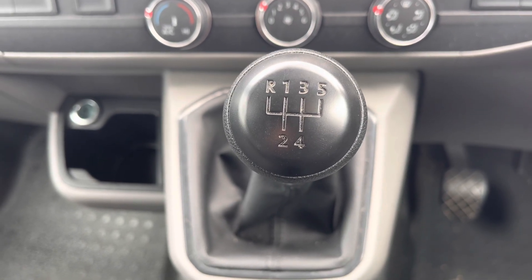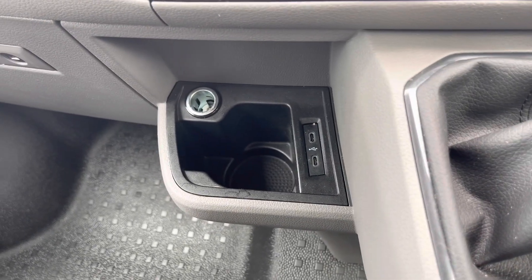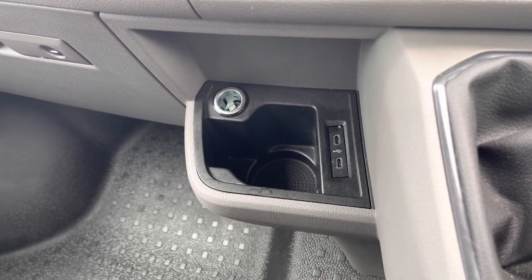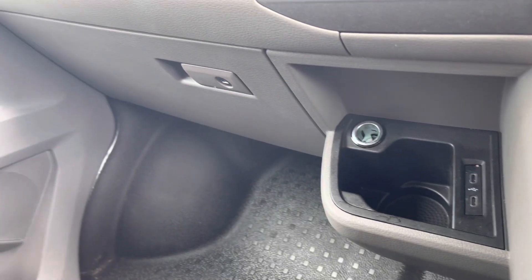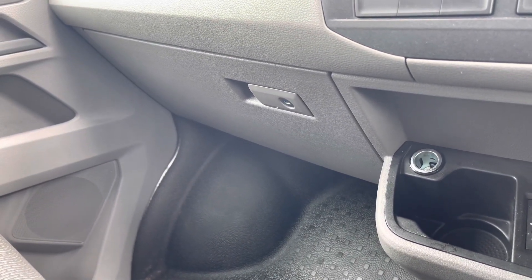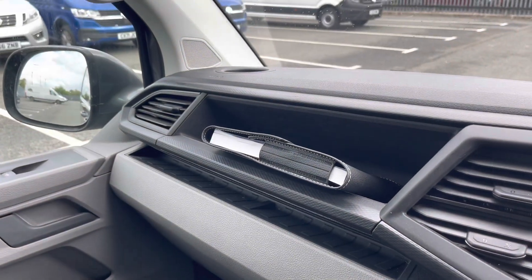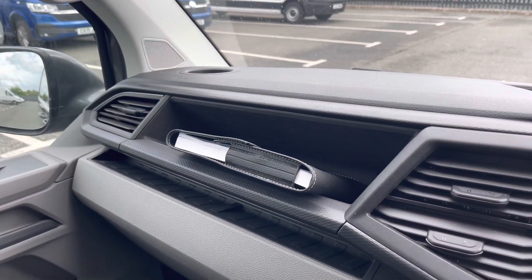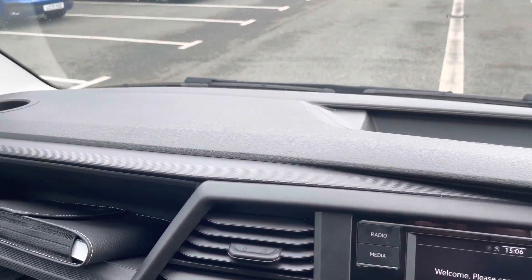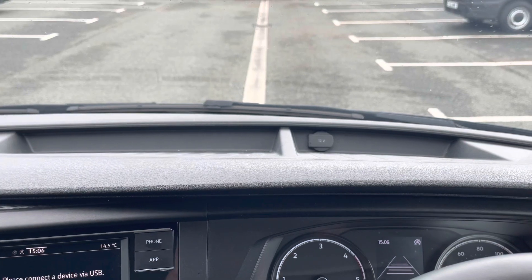The manual gearbox in this vehicle is a five speed and gives a very engaging drive. Practicality is not skimped on either — a lower glove compartment is lockable for peace of mind when leaving the vehicle overnight, there is an open glove compartment above that, and additional storage in the dashboard where the second 12 volt port is located.